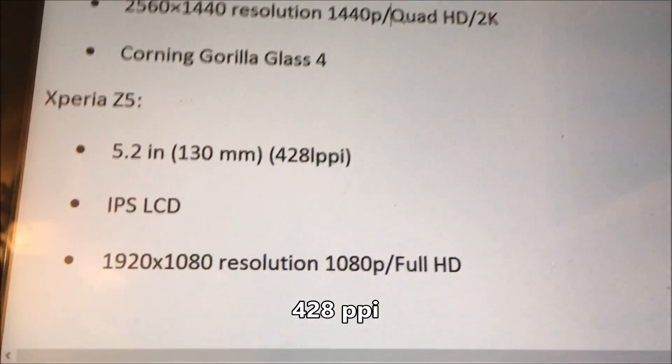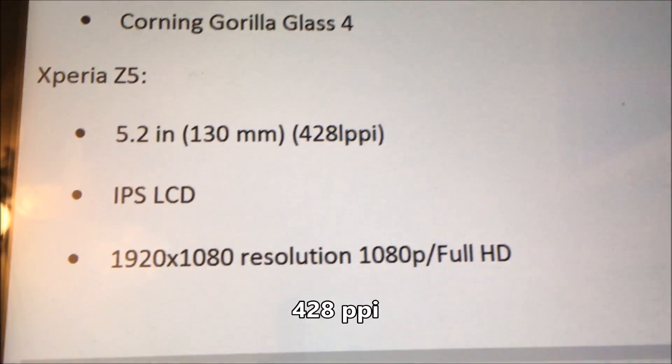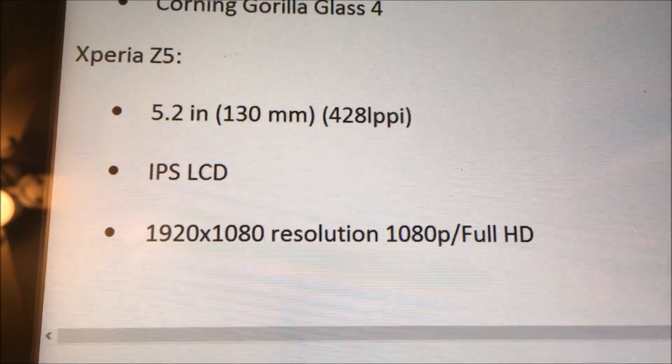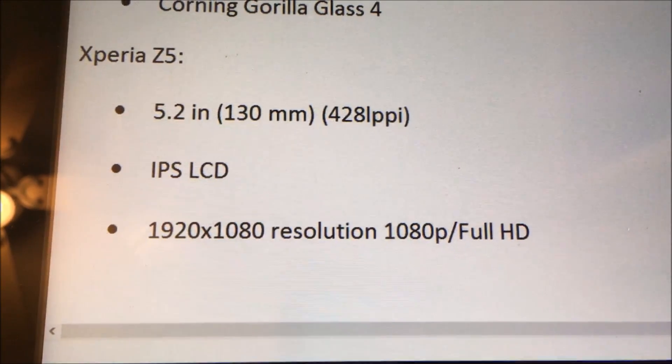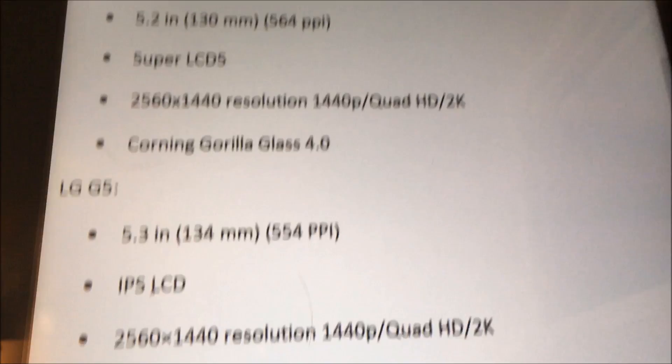Now with the Xperia Z5, this phone came out last year, so the specs on the screen aren't as good, at least not on paper. It has a 5.2 inch screen, so very close to the others in size. It's IPS LCD, and then a full HD 1080p screen, so the resolution is down from the 2K screens on the other three.